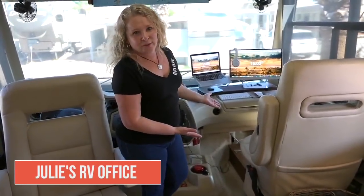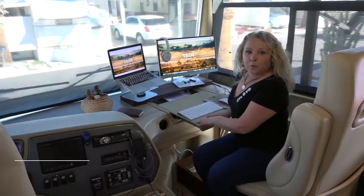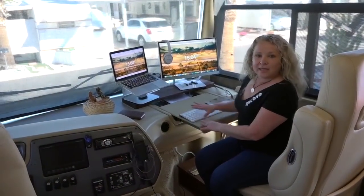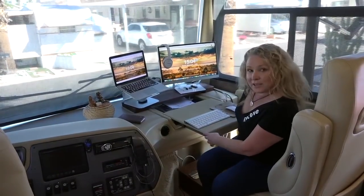This is my RV office. There's a pullout laptop tray in the dash that most people would use to work with their laptop, but I actually use this as a keyboard and mouse tray that slides back and forth and locks into position.